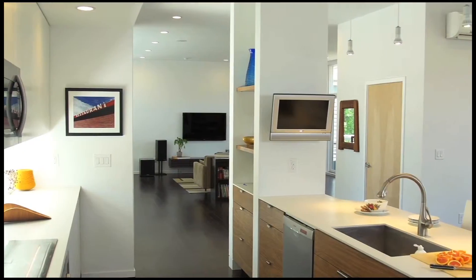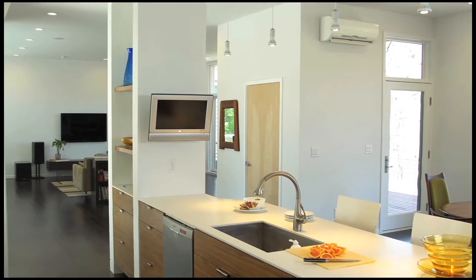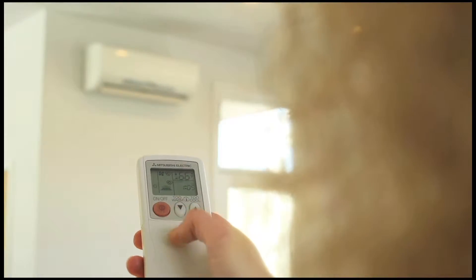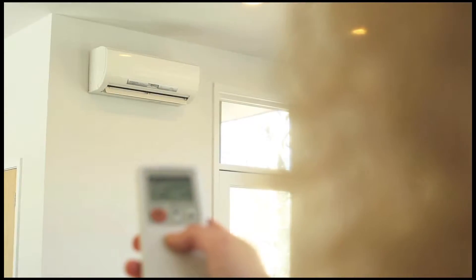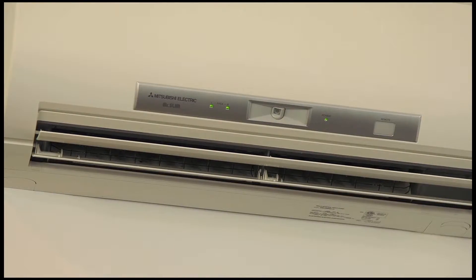While providing whisper-quiet operation, our indoor units offer multiple filters for removing allergens and odors. Each of our systems offers convenient wired or wireless temperature controllers, giving you the freedom to set each zone to your perfect comfort level.